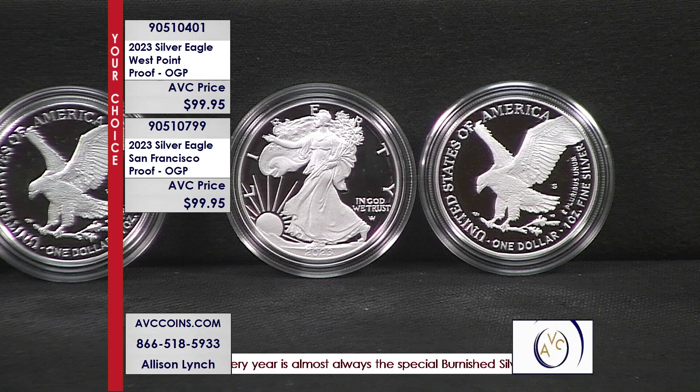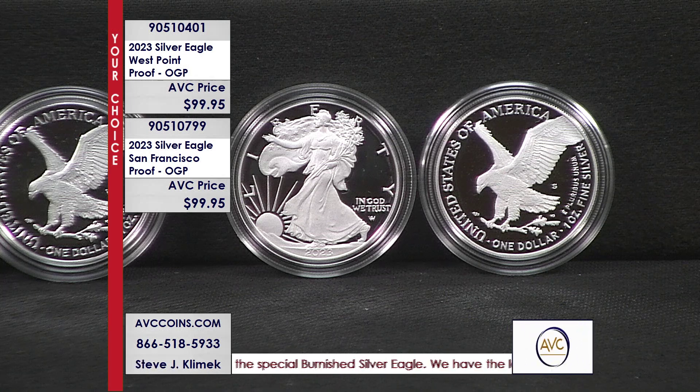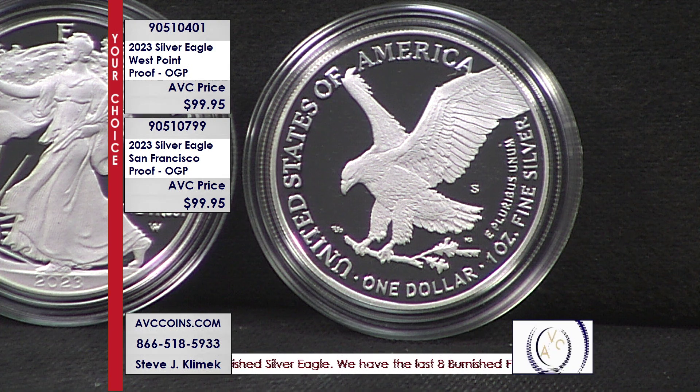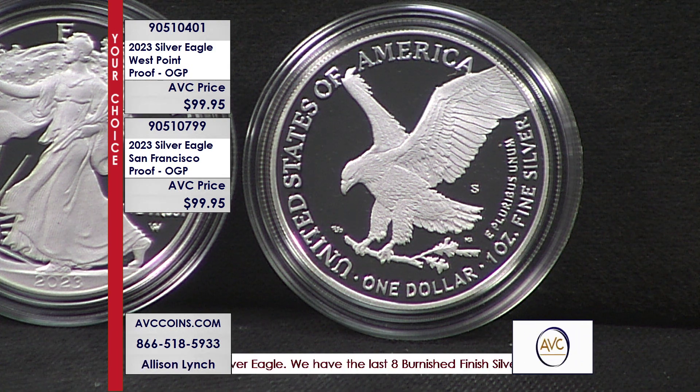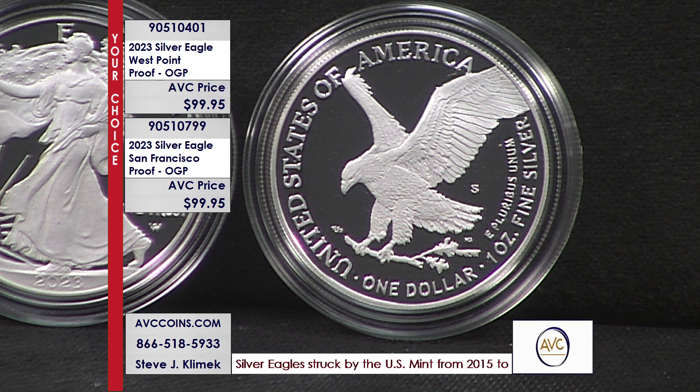Tonight, your choice — $99.95. It's our lowest price on these 2023s, period. And tonight we have enough to put them both into the conversation. Usually we have one or the other, but having both of them at one time — it's like putting your arms around a waterfall. They're just so popular.